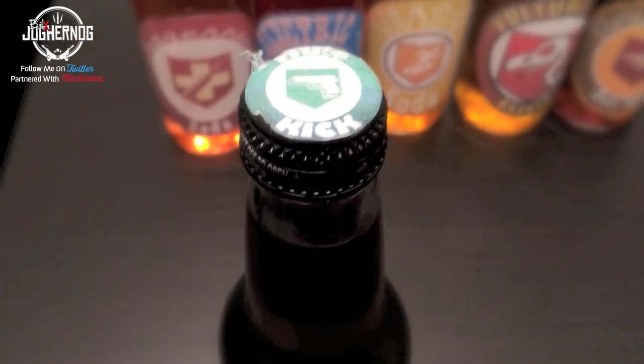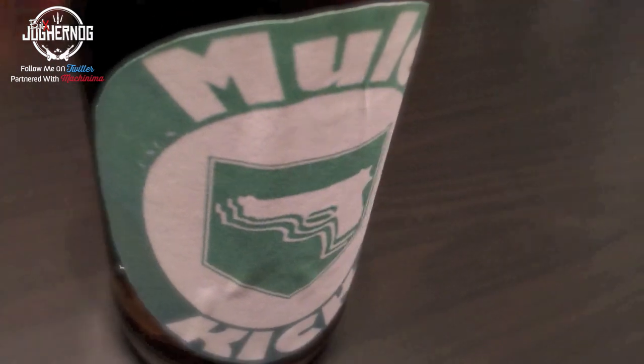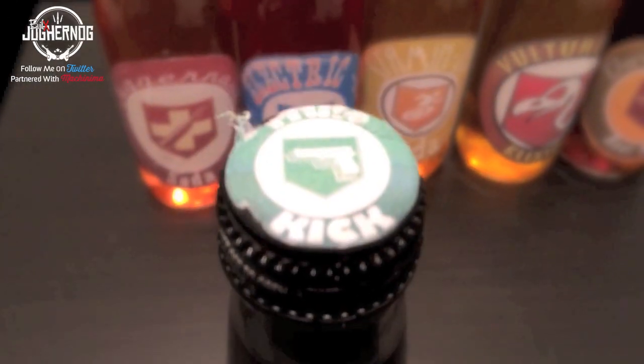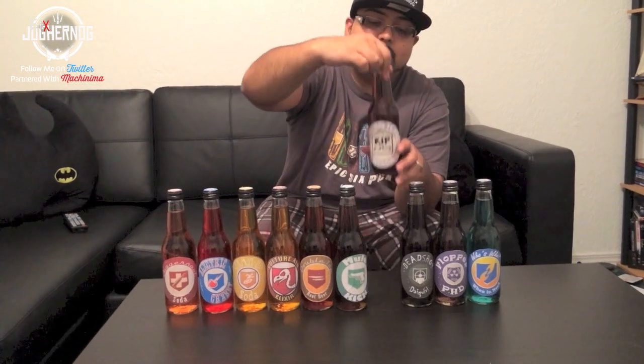Mule Kick gives you the ability to carry three guns at the same time. If you do the Richtofen side of the Easter egg on Buried with the Mule Kick perk, you actually get to carry four weapons. On the Maxis side of the Buried Easter egg you do not get four weapons. Mule Kick is a must-have perk — I normally like to use it on the Moon map in Black Ops 1 zombies.